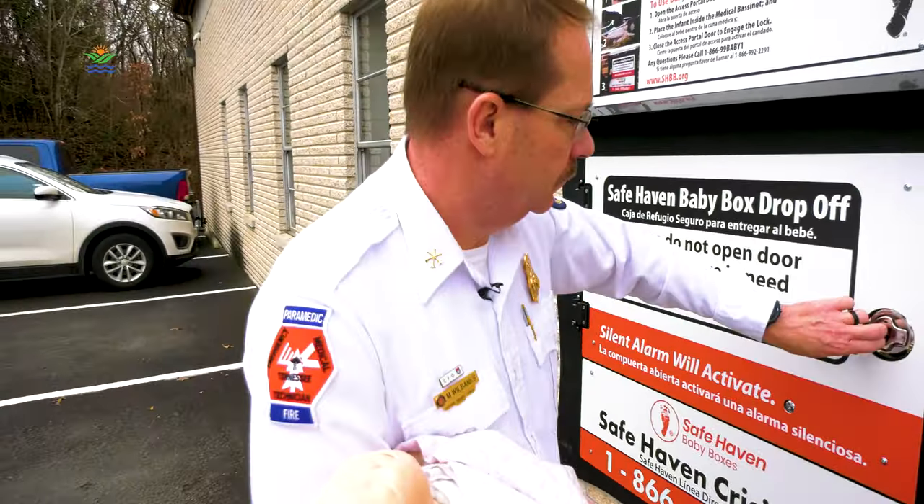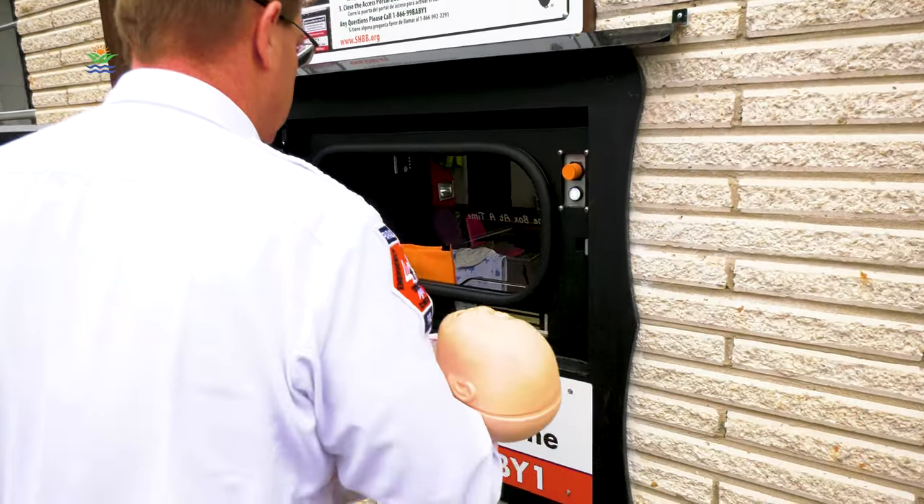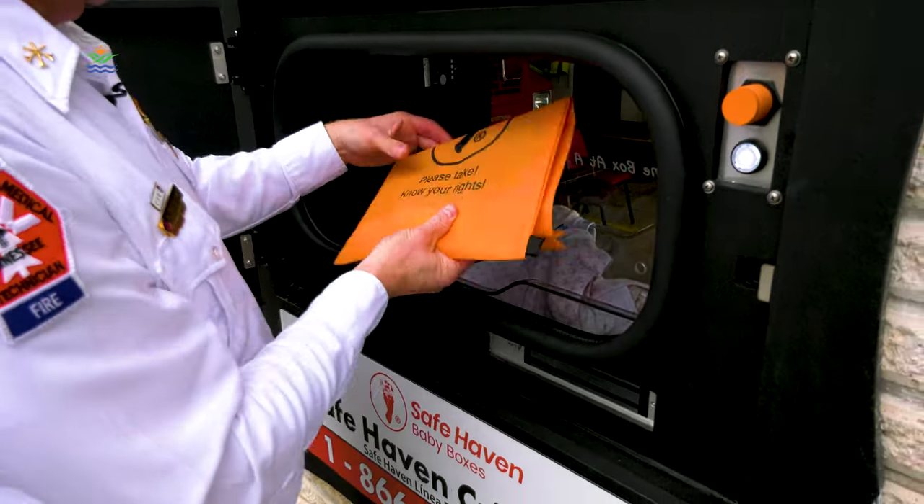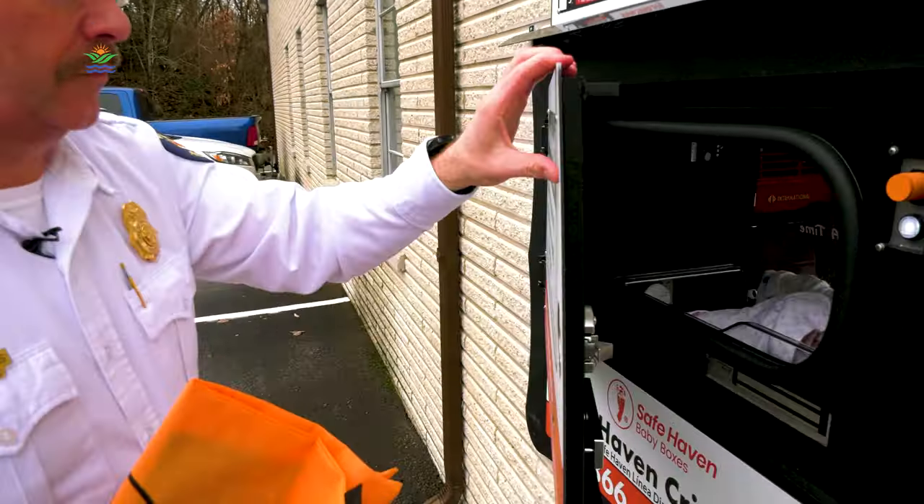You don't have to do anything other than walk up to the box. Simply open that handle and place the baby inside the box here. It's completely anonymous. You don't have to tell the firefighters that you're here.